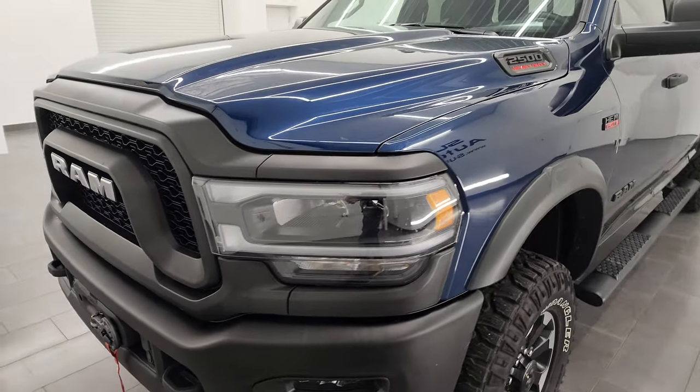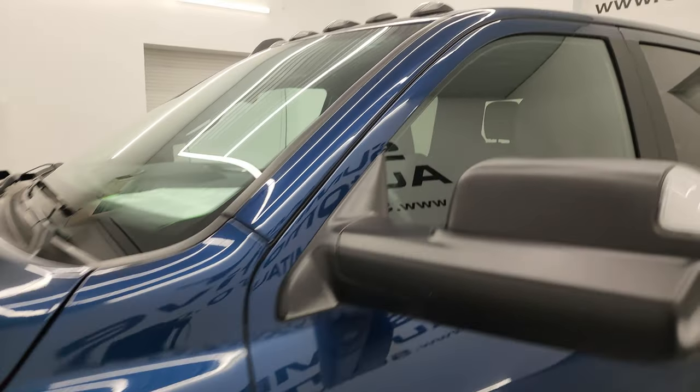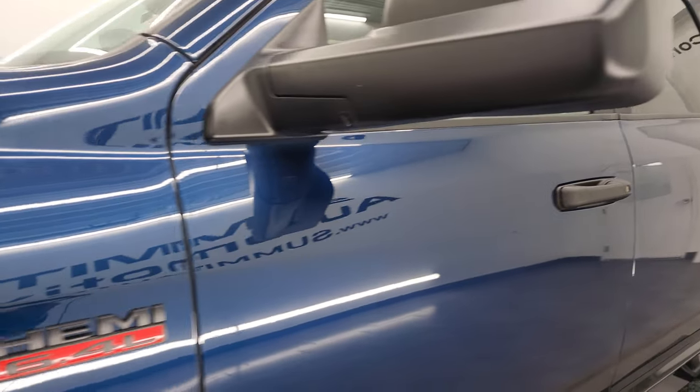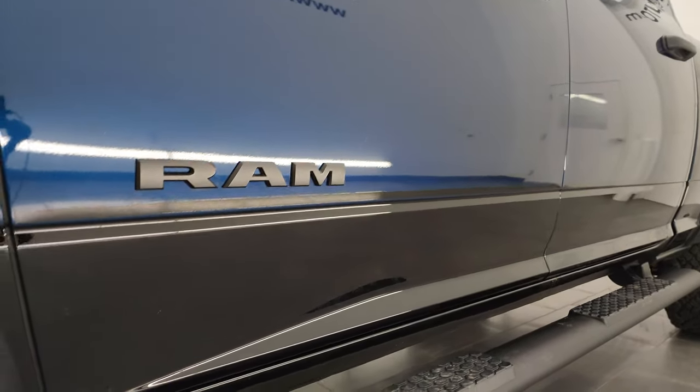Patriot Blue Metallic is the color. I shoot all my videos in 4K. If you like the video, consider subscribing to the YouTube channel. Click the bell notifications to get updates on the videos I do each and every day, as well as having access to one of the largest catalogs of vehicle and heavy duty truck walk-arounds on YouTube.